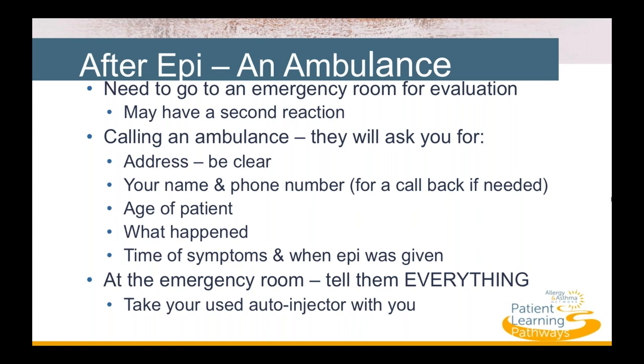When you get to the emergency room, share as many details as possible about the incident that may have caused the allergic reaction. Tell them when epinephrine was given, and bring the used autoinjector so they can see the dosage and dispose of it properly. Make sure hospital personnel answer all your questions before you leave and, if appropriate, provide you with a prescription for epinephrine and instructions for using it.